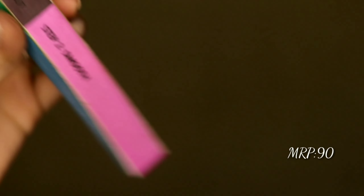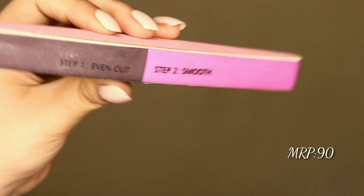The next thing is this nail buff. It has four steps: even out, smooth, buffing, and shine, and you can also shape your nails on either side. This is from a brand called TS - you can find it in brick bazaar but I got it online from Nykaa. Highly recommend this one.